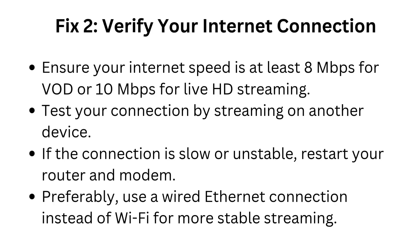Fix 2: Verify your internet connection. Ensure your internet speed is at least 8 Mbps for VOD or 10 Mbps for live HD streaming. Test your connection by streaming on another device. If the connection is slow or unstable, restart your router and modem. Preferably, use a wired Ethernet connection instead of Wi-Fi for more stable streaming.